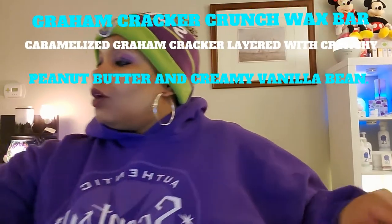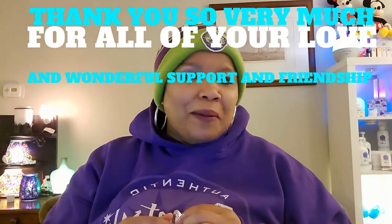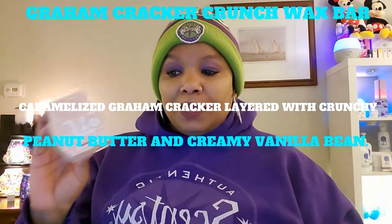The next thing I used is Graham Cracker Crunch wax bar. A lot of my customers — if you are watching this video — I sent you guys some samples. Let me know in the comments how you enjoyed them. If you're my VIP customer, I sent you a cube of each scent I'm mentioning as a thank you for your purchases. I truly appreciate you all. The description: caramelized graham cracker layered with crunchy peanut butter and creamy vanilla bean.